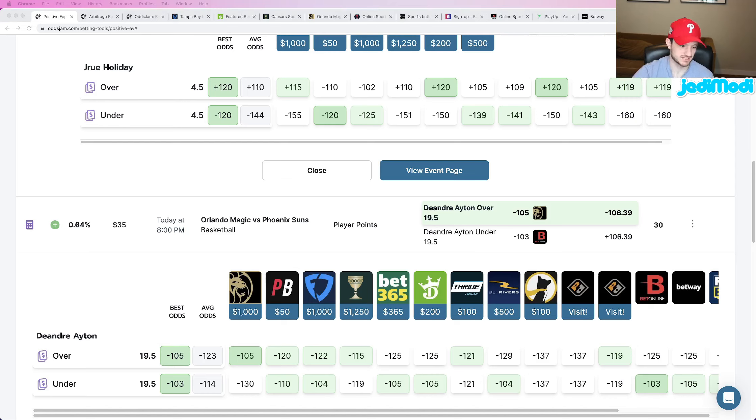That's all I got for you guys — three NBA player props to hammer. I appreciate everybody for watching. Make sure to like, comment, and subscribe. Hit me up on social media, and have a good one.